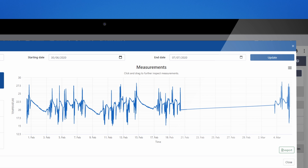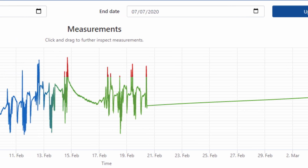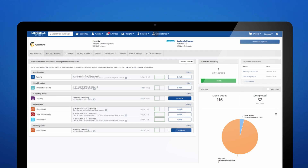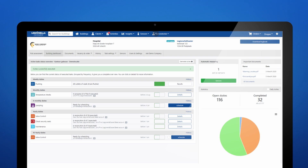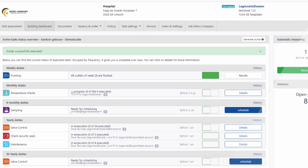With its built-in intelligence it interprets your data and recognizes any non-compliant temperature, or even when an outlet has been flushed. Clipper uses this knowledge to perform tasks for you. In our platform it will register if pipes have been flushed or registers temperature checks.